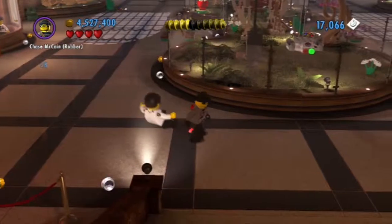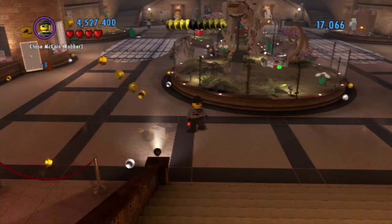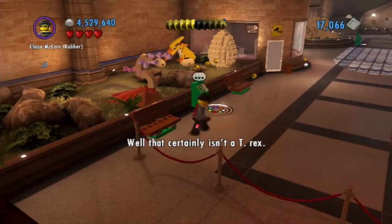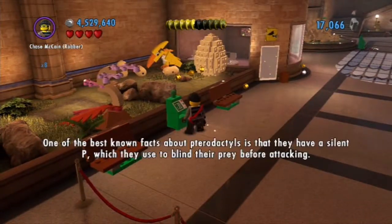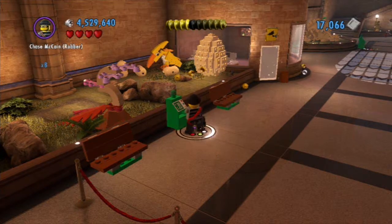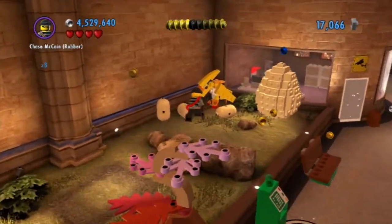You're going to have to go to sleep and disappear. Well, that certainly isn't a T-Rex. One of the best-known facts about pterodactyls is that they have a silent P, which they use to blind their prey before attacking. Alright, well, that's not true at all.